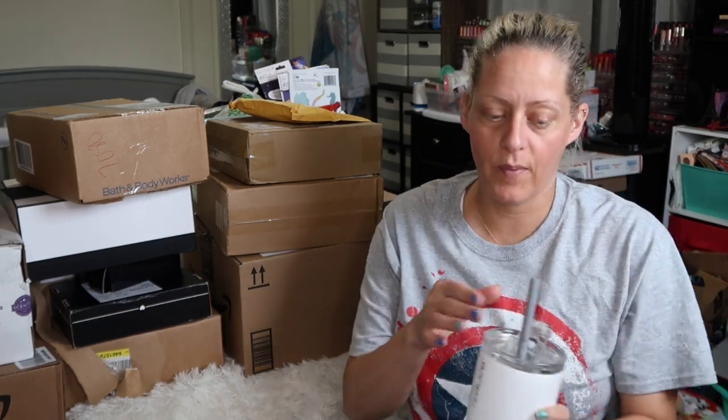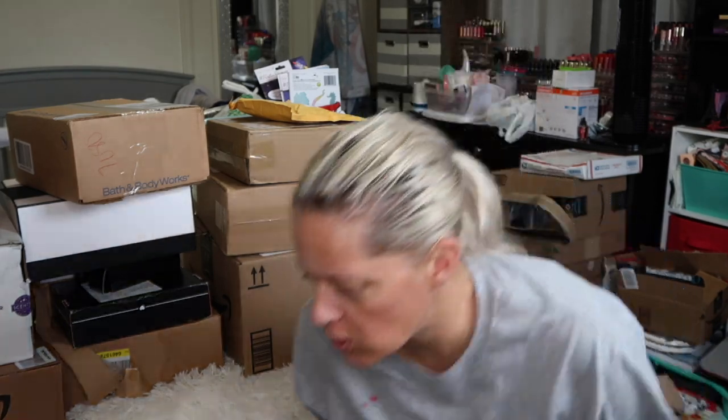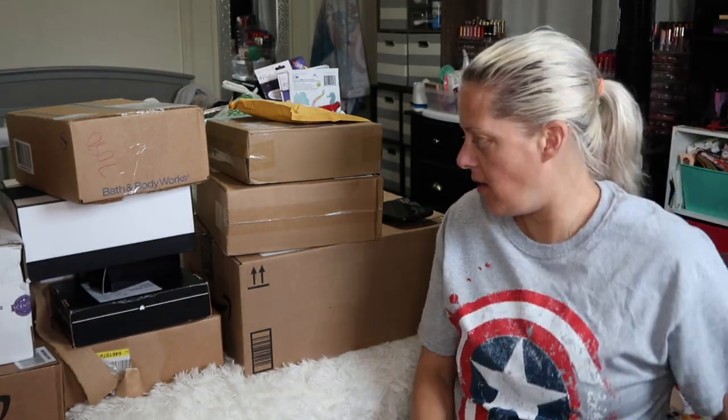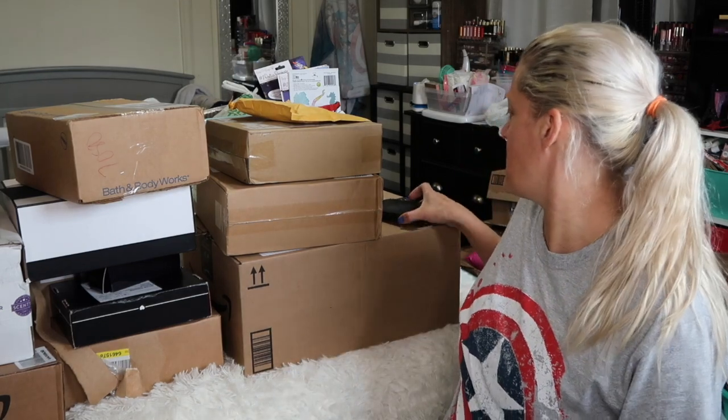Hey guys, welcome back! Today I'm just going to be opening some packages. Over the past week or two I've just been cleaning and organizing, going through all the things, so I've been placing some orders here and there.